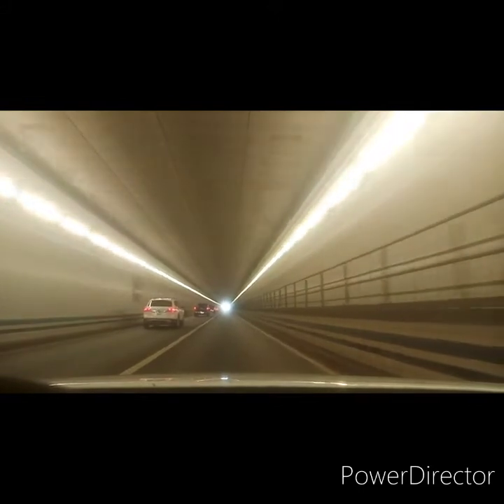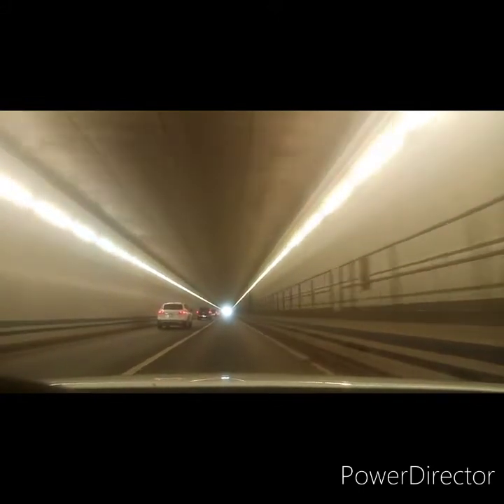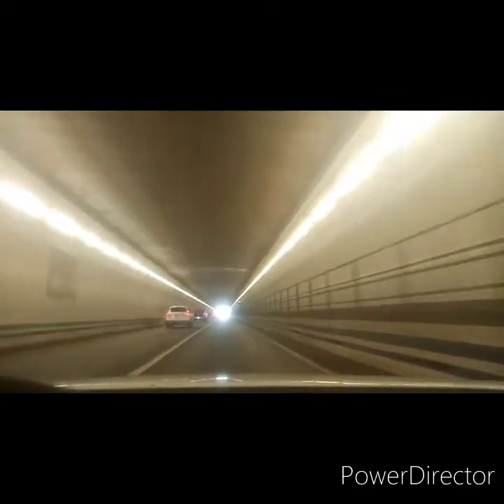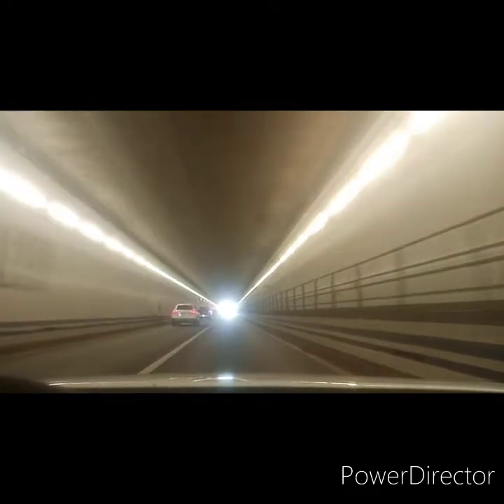You can see how this tunnel dips down to the bottom of the water and then comes back up. I think it dips down about 80 feet or so, and it goes up at an angle — you can see it like so.